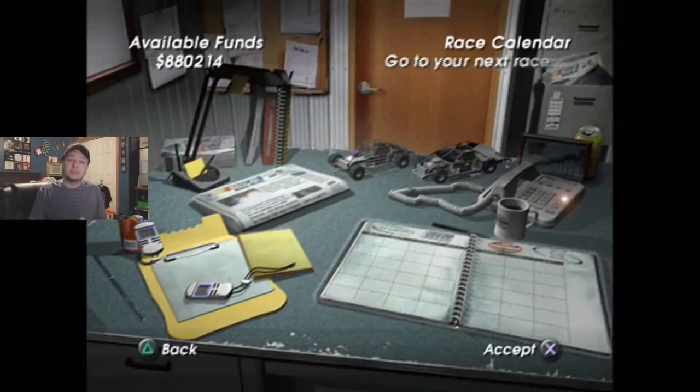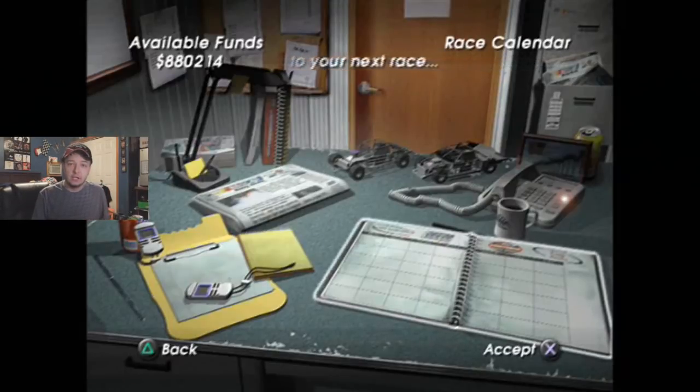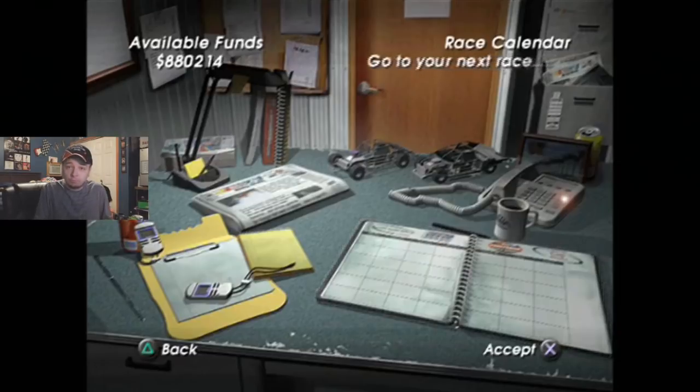Hey guys, The What If here, and welcome back to NASCAR Dirt Daytona Crewman Part Number 79. We're going to Bristol in this part.